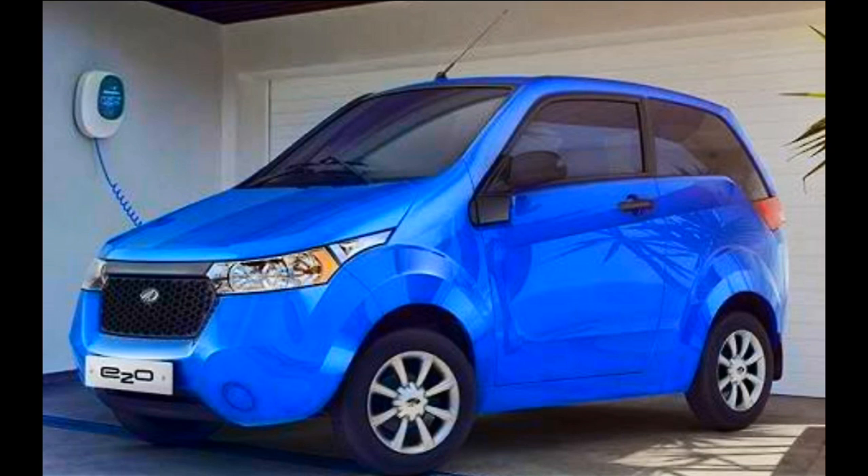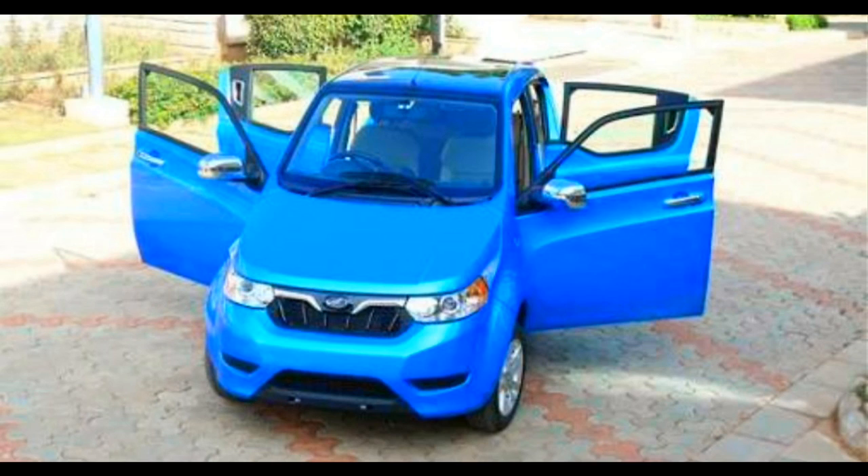The wheelbase is up by 300 mm at 2580 mm. The face now gets a new grille, which is akin to the Scorpio and the rest of the Mahindra family of vehicles. The E2O Plus comes loaded with features like a GPS-enabled navigation system and an onboard computer that warns you about the car's driving range.